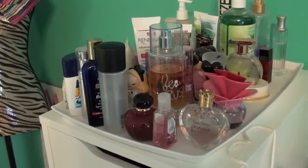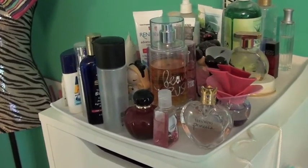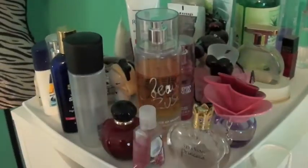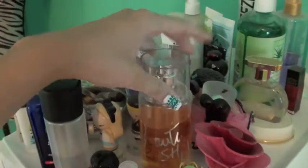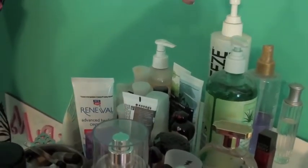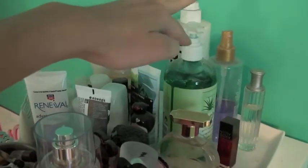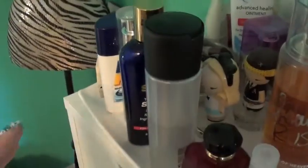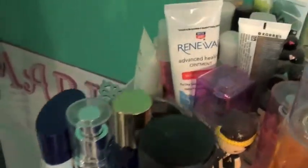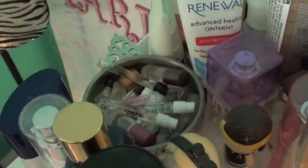So up on top of my shelving unit I just have all my perfume, or most of it at least. I have various stuff - some Victoria's Secret sprays, some moisturizers in the back, some Bio Freeze, some aloe. I have some Fix Plus and just random stuff, and then I have all the perfume samples over there.